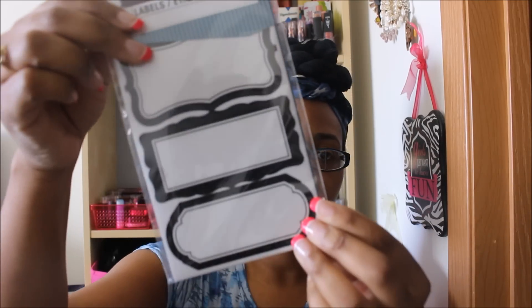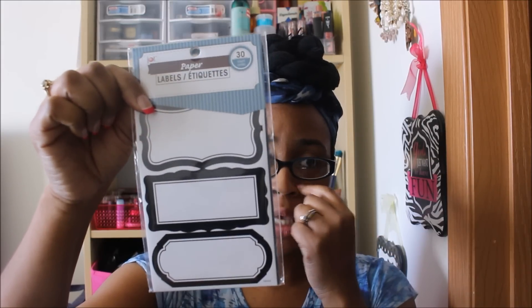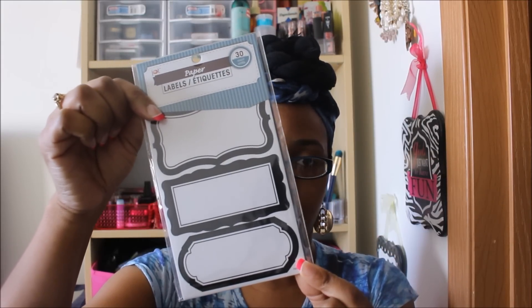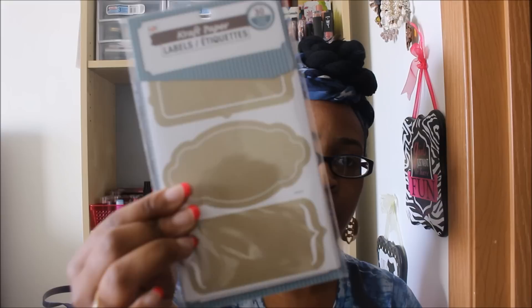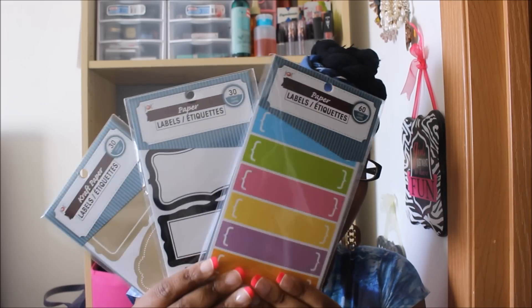I found some new labels, all by the Jot brand. The first are black and white, 30 count — I like to put these on things I'm mailing out instead of handwriting the address. Then there are similar ones in a tan color, also a 30 pack. Last but not least, the smaller ones come in a 60 pack in different colors — very cute. These are the three I liked most so I went ahead and picked them up.